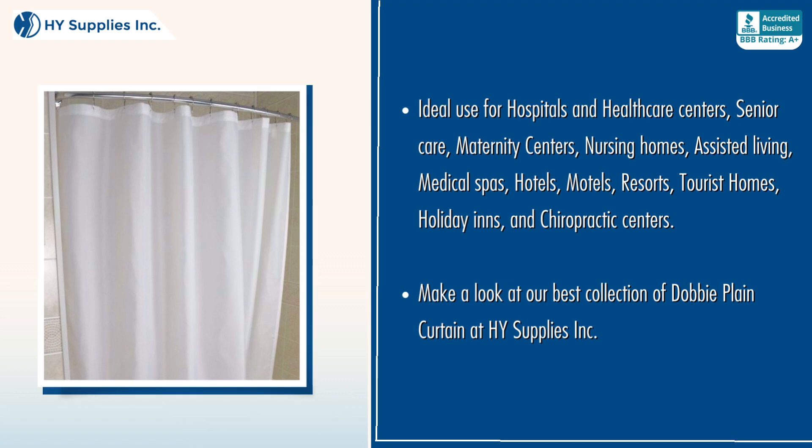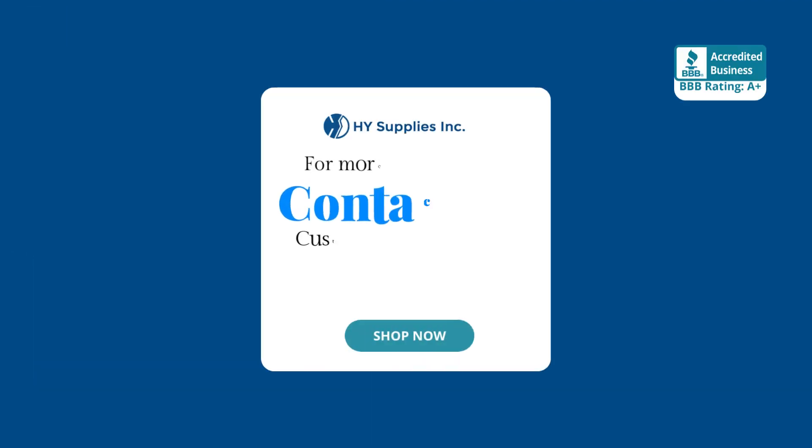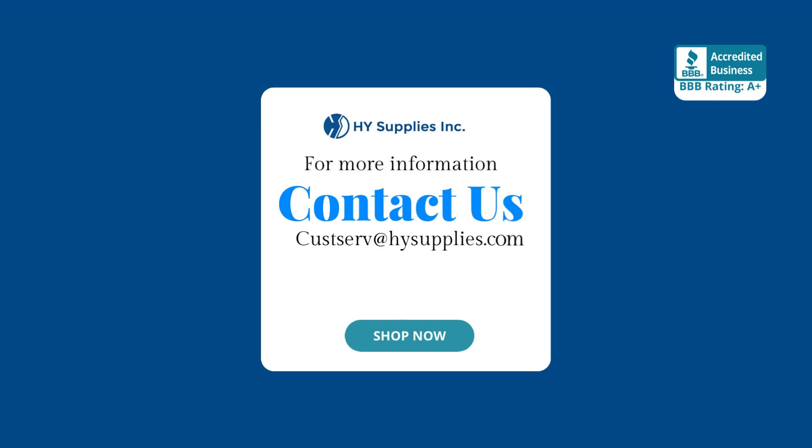Make a look at our best collection of Dobby Plain Curtain at High Supplies INC. For more information, contact us at CustServe@HighSupplies.com. Please log on to www.HighSupplies.net — shop now!